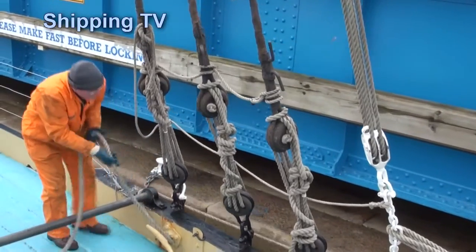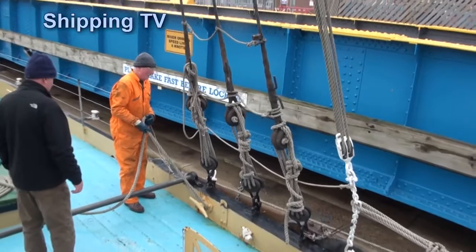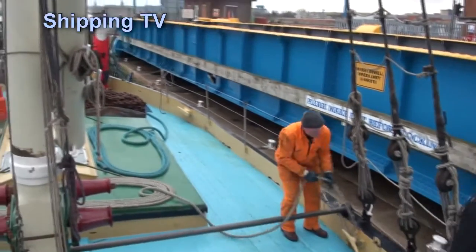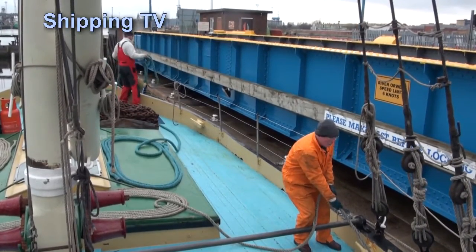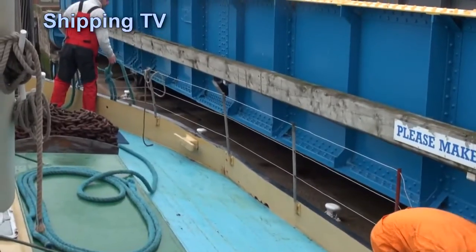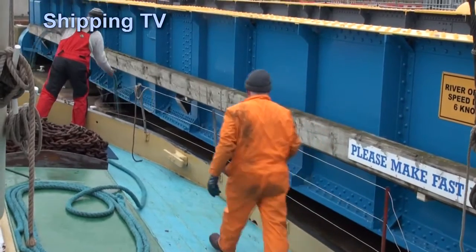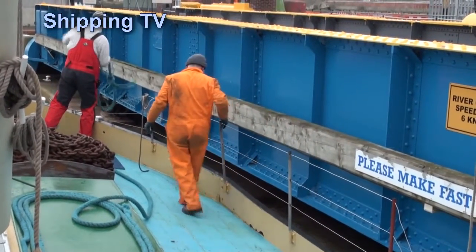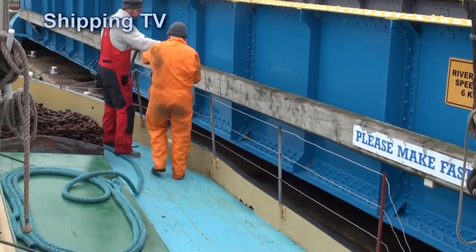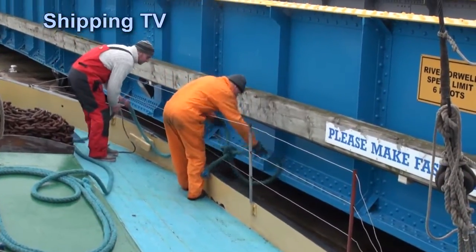Let it run! Get it up here! I got it! Her back plate!